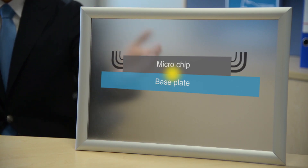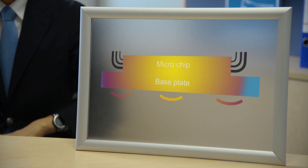Our semiconductor substrates or backplates are the first point in the cooling process. They are connected directly to the chip, dissipate the heat, and pass it to the cooling circuit.